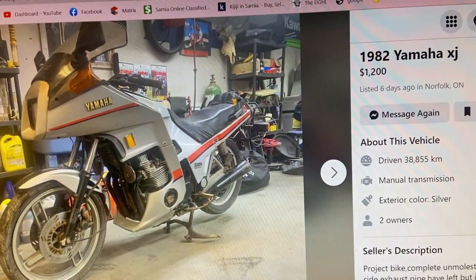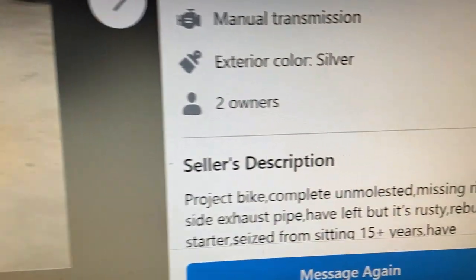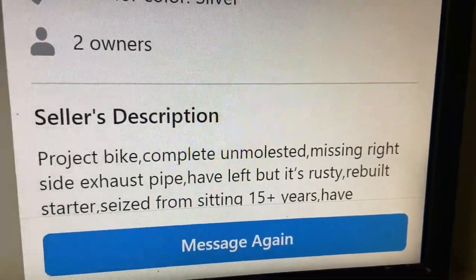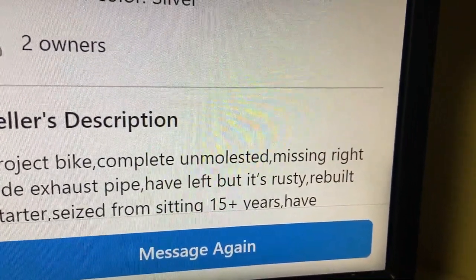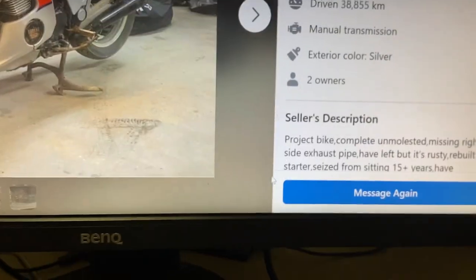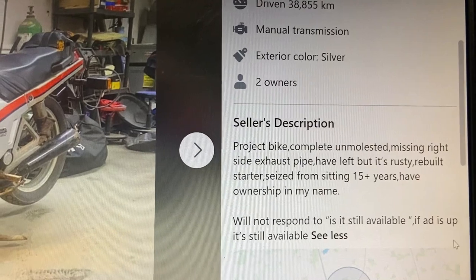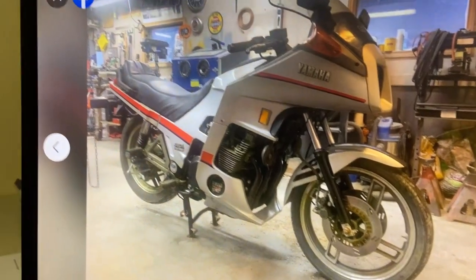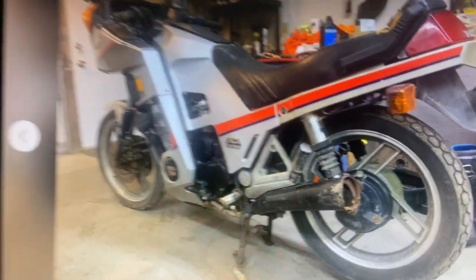This is the Facebook ad for the Yamaha XJ 650 Turbo project - completely unmolested, missing the right side exhaust, half left but rusty, starter rebuilt, seats from sitting 15 years. Has ownership in my name. There's the bike - the bodywork looks in really good shape, but that exhaust is garbage.